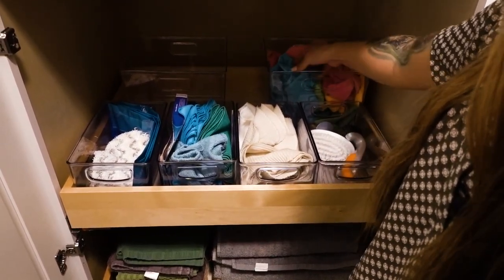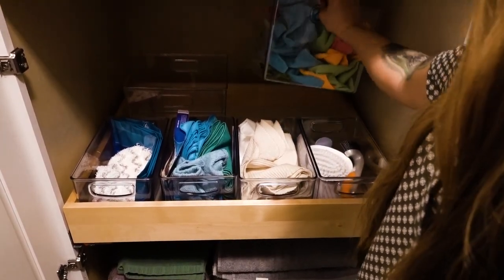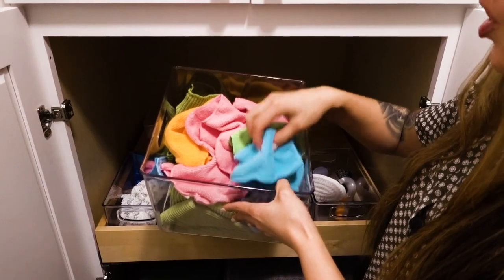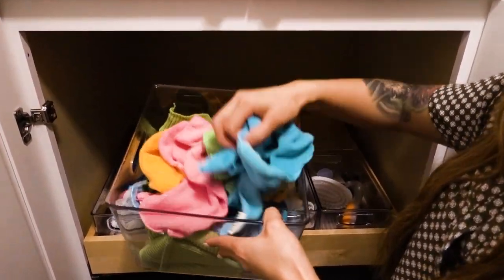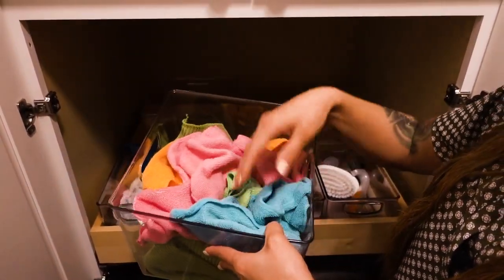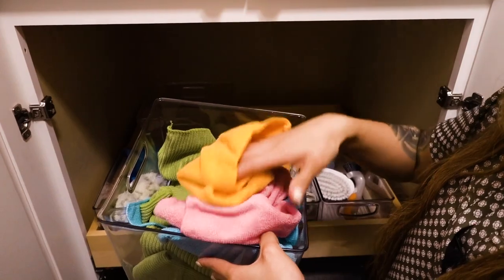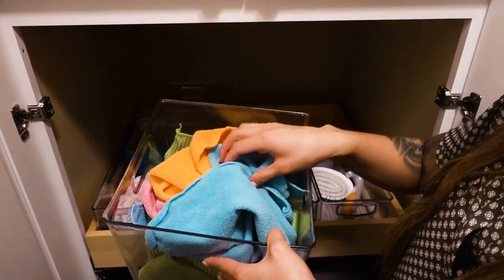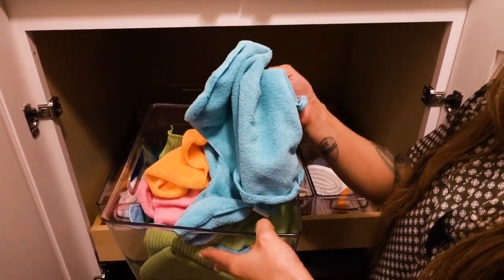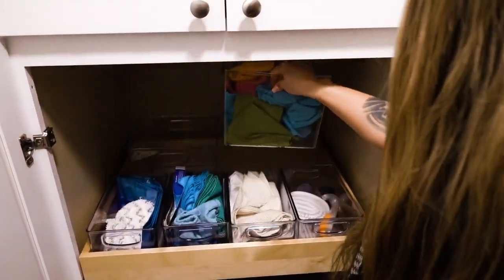I like to have a lot of microfiber cloths because I don't like cross-contamination, and I like the different colors. So I might say blue is for the toilets, pink is for the glass or mirrors, and orange is for the counters. I assign a color to each area that I'm cleaning. That way I'm not using the cloth I used for the toilet on my counters — I know it has a dedicated purpose and that's the only thing I use to clean that area.